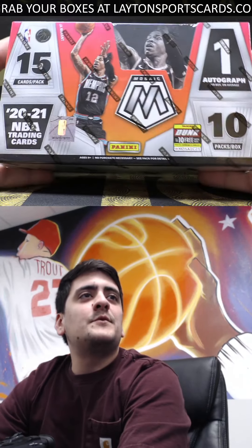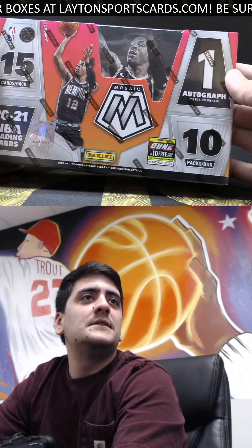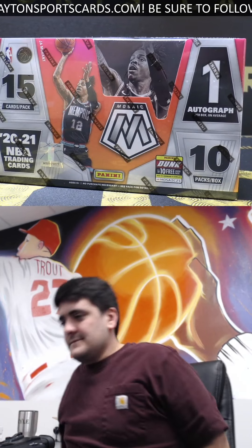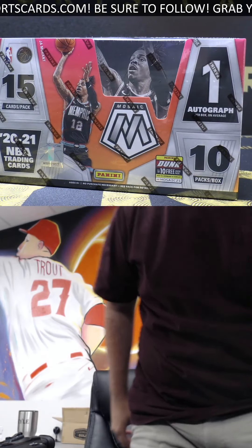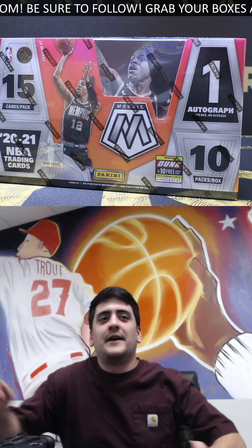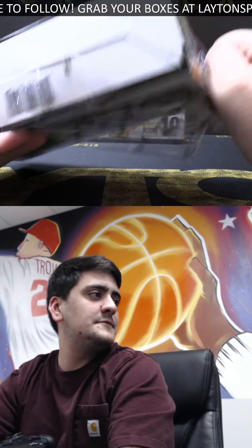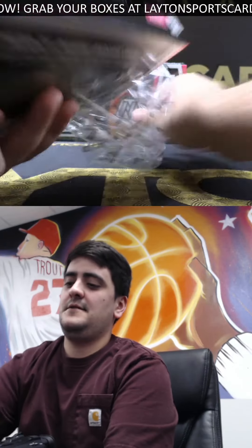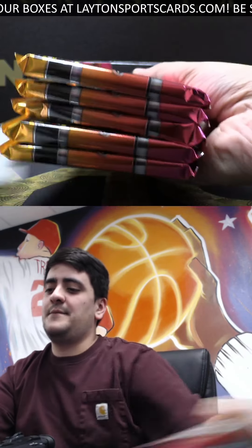We're ripping two boxes of 2020-21 Mosaic Basketball for Joe L — good luck Joe, let's see what you got. What's up Geek, what's up Austin Slam, Jose — hope everyone's having a good Thursday. Let's see what Joe's got here in this Mosaic Basketball.